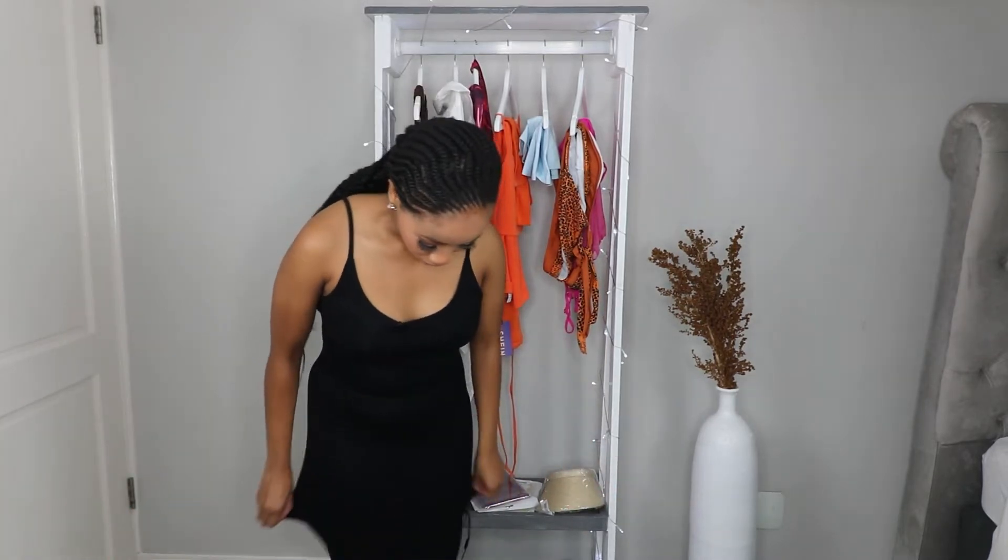I've worn this dress a couple of times, it's been in the washer and it still feels amazing. It is nice and stretchy but also figure-hugging at the same time, but it doesn't feel like you can't breathe. It's a dress you can wear at home or dress up if you want to go out — just put on heels, add some accessories, a nice bag and you are good to go. I definitely want to get it in another color, maybe dark chocolate or gray.